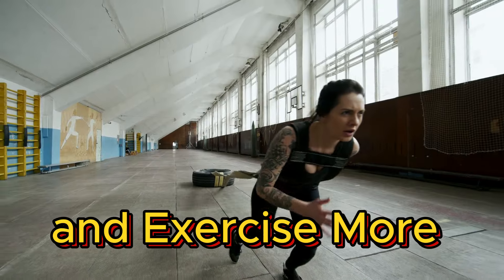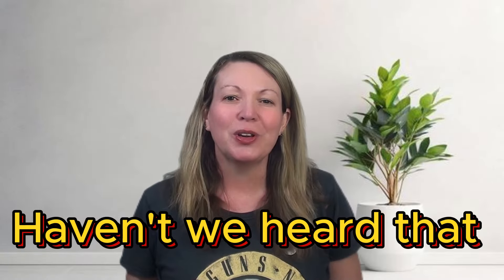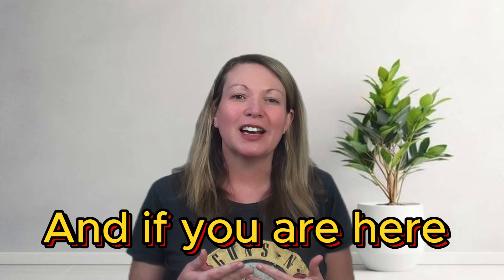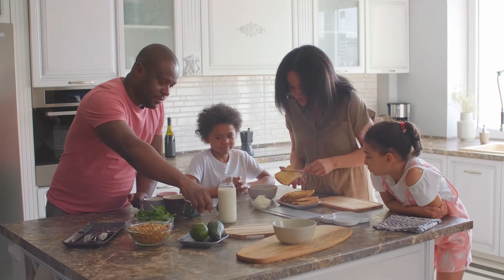Reduce calories and exercise more — that's all you need to do to lose weight. Haven't we heard that a thousand times before? We all know it, and if you're here, it's because that hasn't worked for you long term. So today I'm going to share with you some things that I do on a daily basis to lose weight and keep it off.